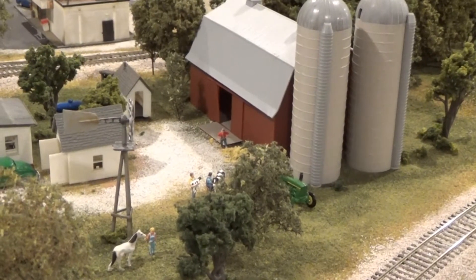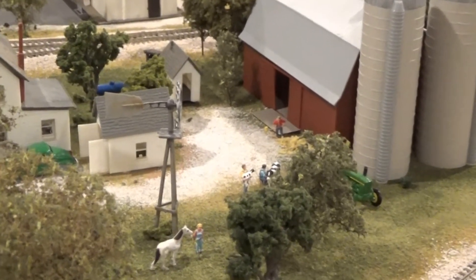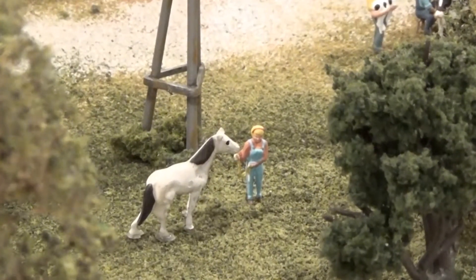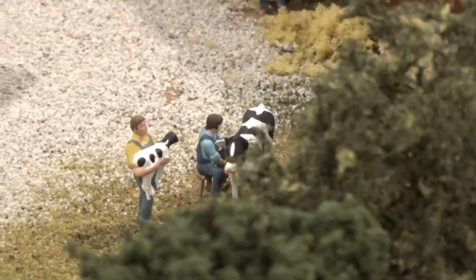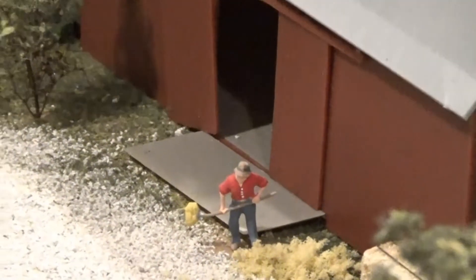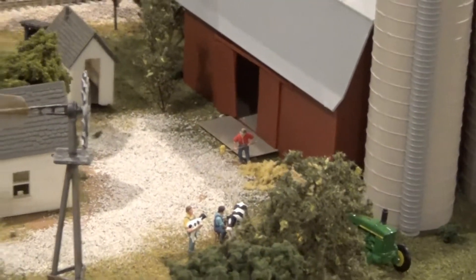Here we have a farm scene. We've got a tractor behind the trees, a girl with her horse, and a boy holding a cow. Another guy milking the cow, and another guy pitchforking with the hay. Just a neat little scene for the farm.